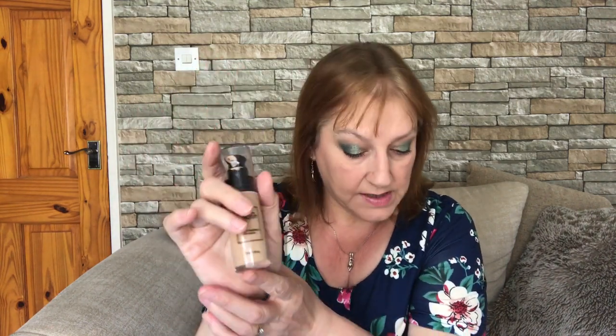I'll drop a link to that below just in case you're interested. The second thing, which I'm also wearing on my face today, is the Federico Mahara Ideal Cover Foundation. This is in soft beige. Again, it's vegan and cruelty free.